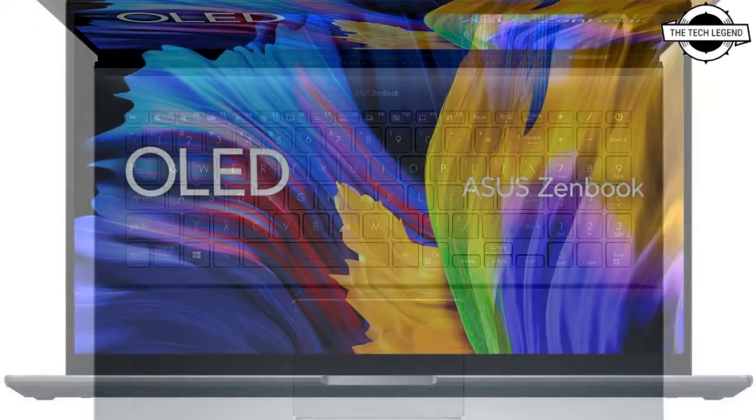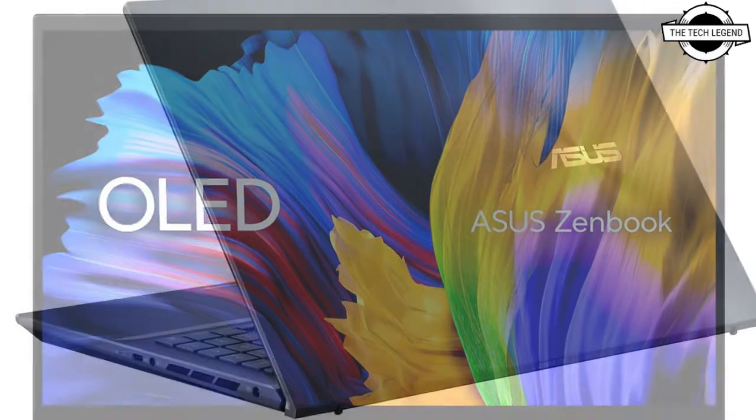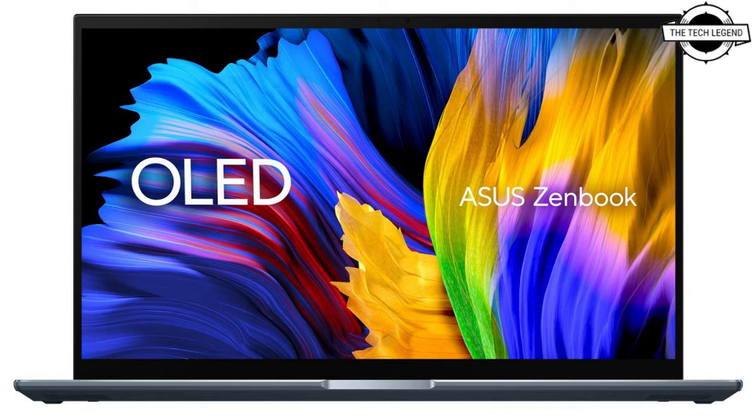It has a 150W power supply and a 96Wh battery. It has both USB Type-C and Type-A ports as well as HDMI output. It is not the lightest laptop though, as it weighs about 2kg.